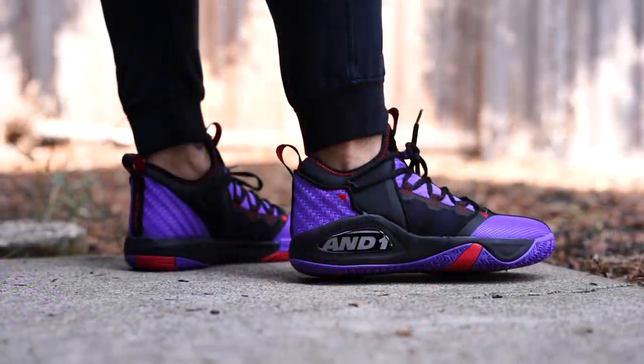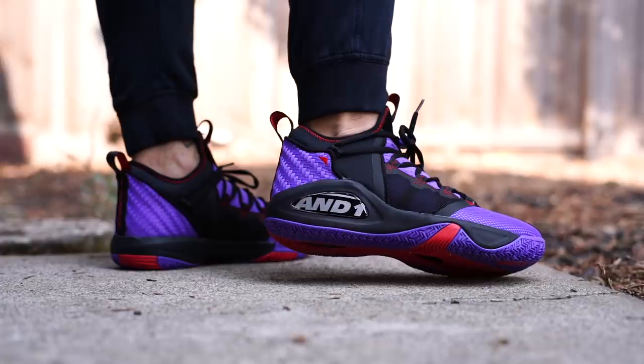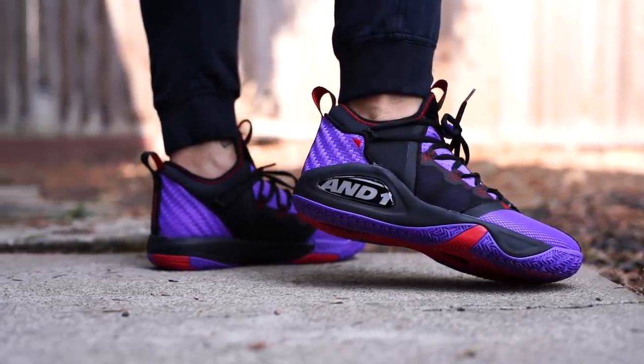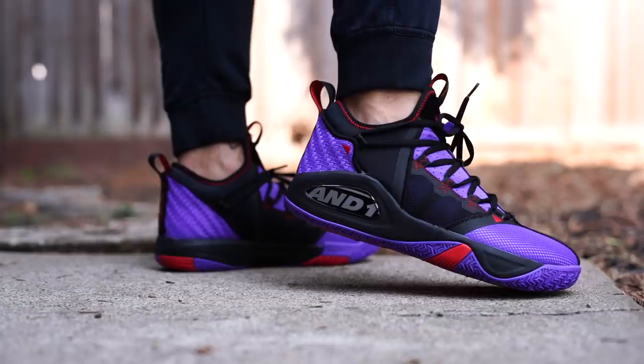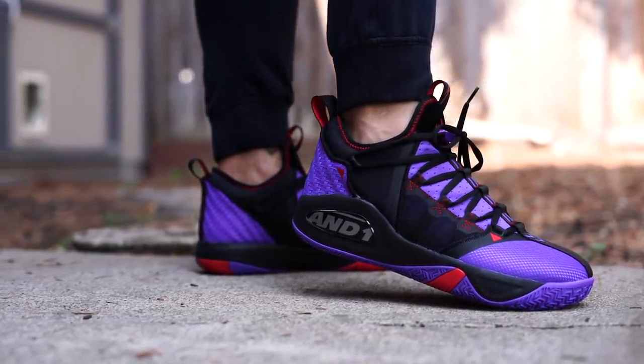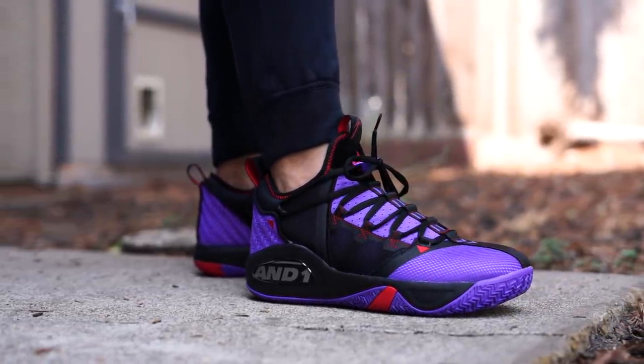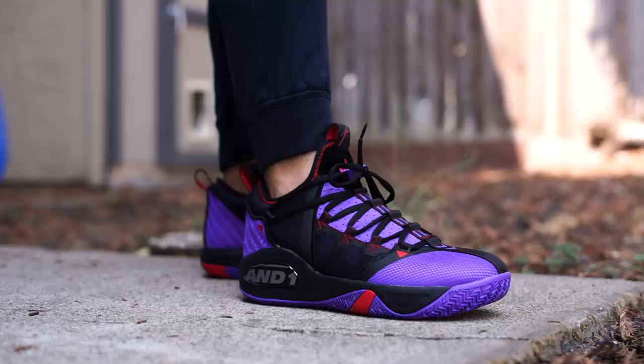You guys already know that I mess with the team shoe colorways, right? I just had to get this one. The red ones are super dope. Actually, the white with the gum bottom — those are super dope too. All three are cool, but this is my favorite one because he plays for the Raptors right now. This is what it was like to be a sneakerhead back in the 90s. You go to the store, you see the signature athlete shoe in the signature athlete's team colorway, and you just had to have it.